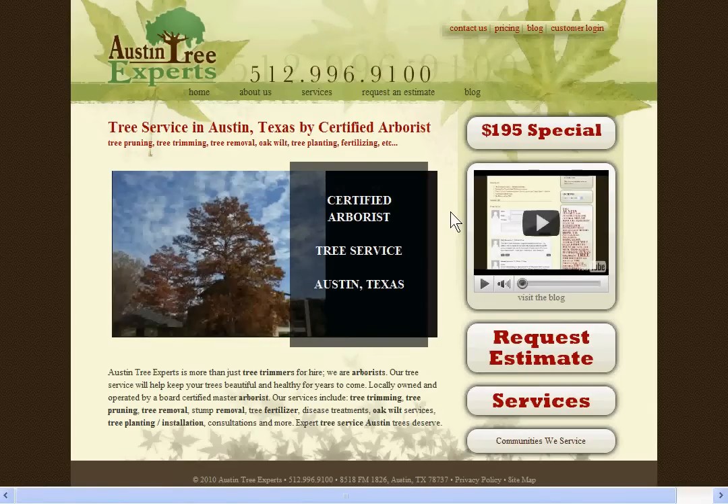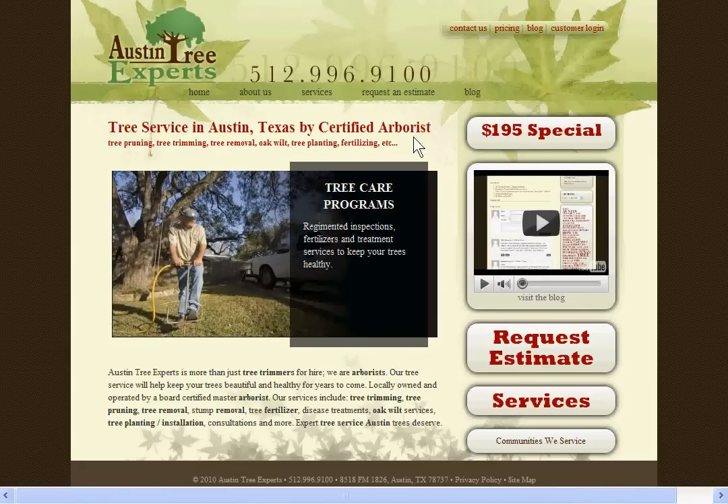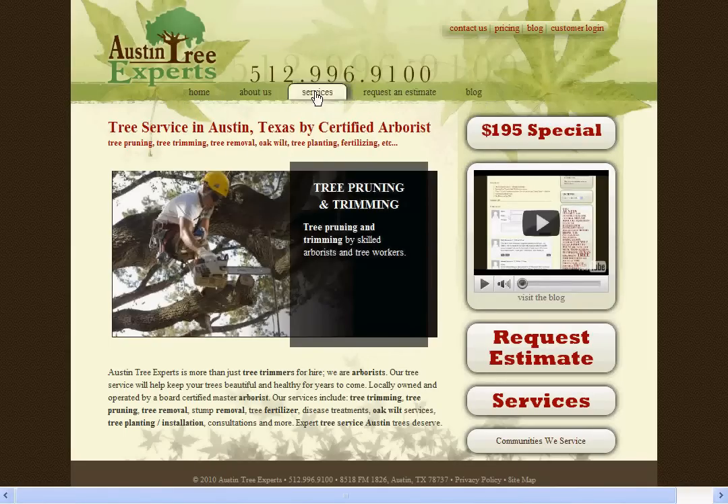Hi, I'm Keith Brown. Welcome to our website. Let me give you a quick tour. Main navigation for the site is across this navigation bar at the top. Let's start with services.